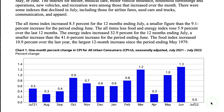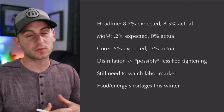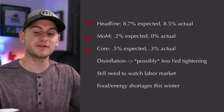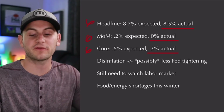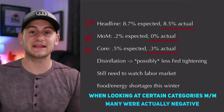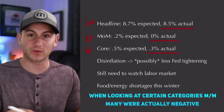Inflation data came in better than expected and the markets have been liking it. Month-over-month inflation was flat, which is nice to see. Year-over-year the headline reading was 8.5% and the core was right around 6%. The three main readings all came in 20 basis points under expectations — headline 8.5%, month-over-month 0% compared to the 0.2% expected, and the core month-over-month 0.3% compared to 0.5% expected. So we're seeing disinflation, meaning the rate of inflation is slowing down, not deflation where prices would actually go negative.